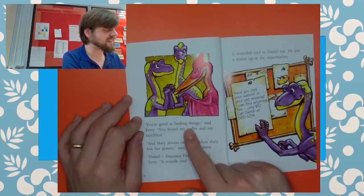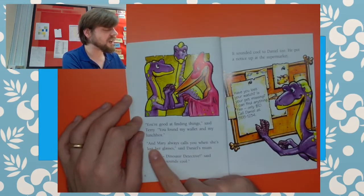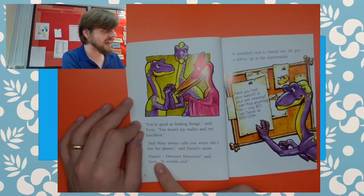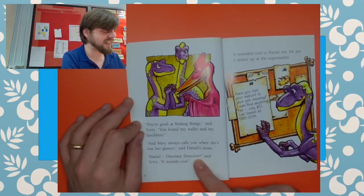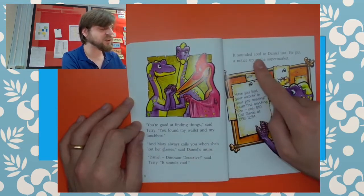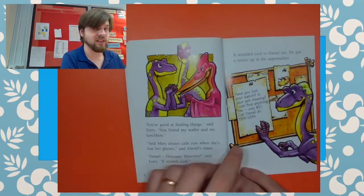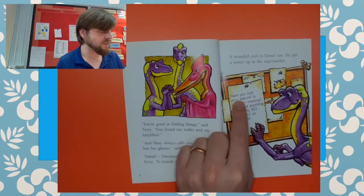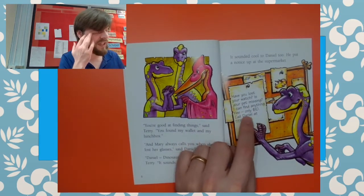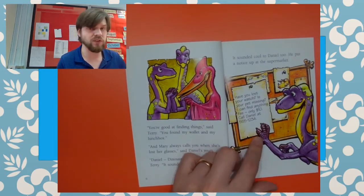"You're good at finding things," says Terry. "You found my wallet and my lunch box. And Mary always calls you when she lost her glasses," said Daniel's mum. "Daniel, dinosaur detective," said Terry. "It sounds cool." It sounded cool to Daniel too. He put up a notice at the supermarket. Let's read it: 'Have you lost your watch? Is your pet missing? I can find anything. Fee: only ten dollars. Call Daniel at 555-1234.'